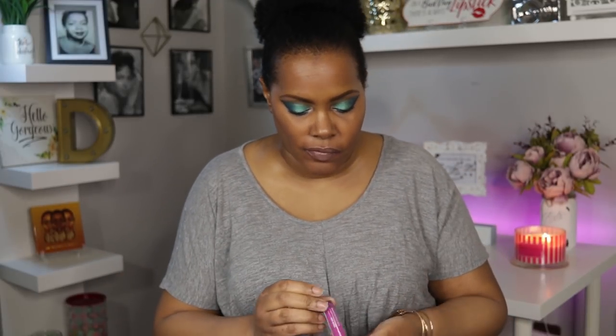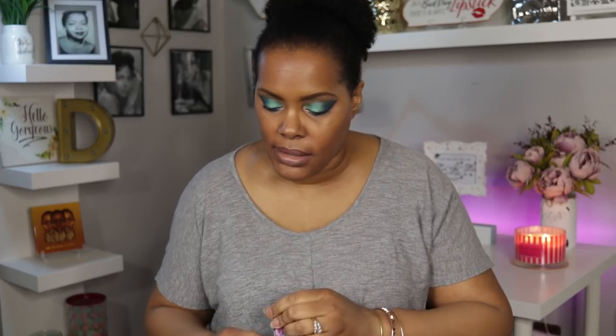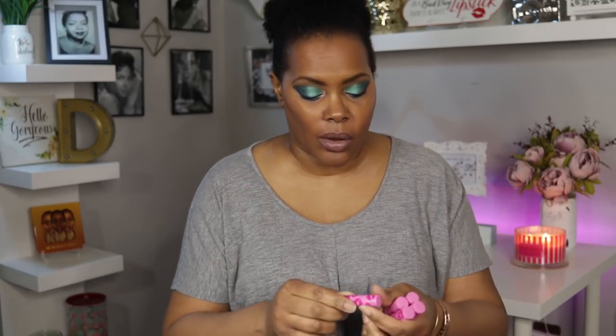I do also have the Jèn Nude lip gloss from the Floral Utopia collection — we'll be wearing that. I also pulled out the collection from Tarte from their Kiss and Makeup campaign for cyber bullying — they had a collection of lipsticks. These are full-size lipsticks, and I just pulled all of them out because I'm not quite sure which ones I'll be using.